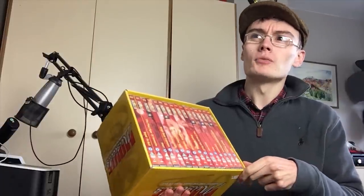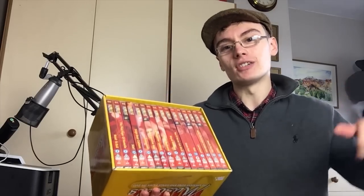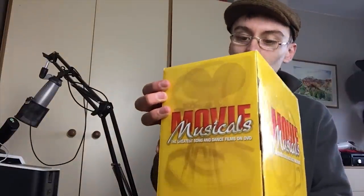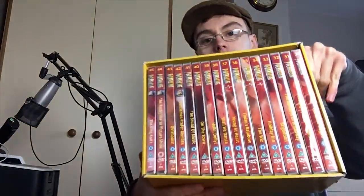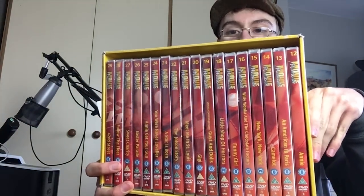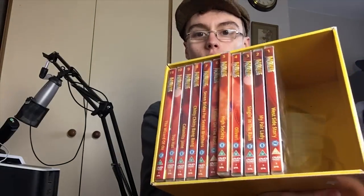These are De Agostini — a company that does a lot of these runs of magazines — and these are called 'The Greatest Song and Dance Films on DVD: Movie Musicals.' I believe the full set was 80 DVDs. I've got 60 of them in these little boxes — 46 to 60 in one box, 30 to 45 in another, 12 to 29, and then 1 to 11.